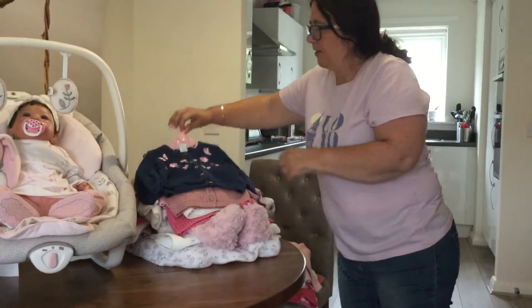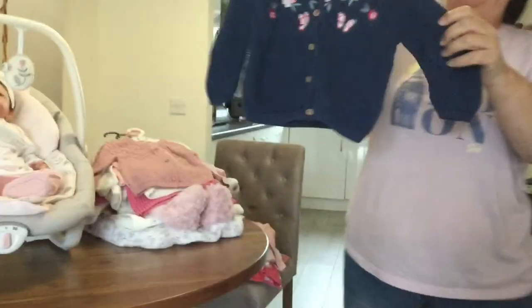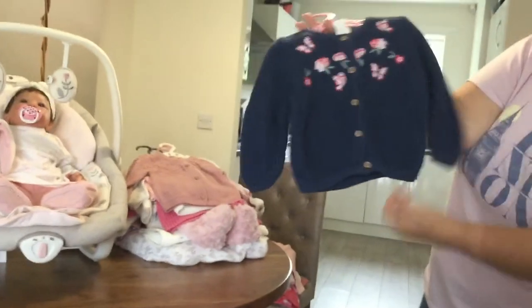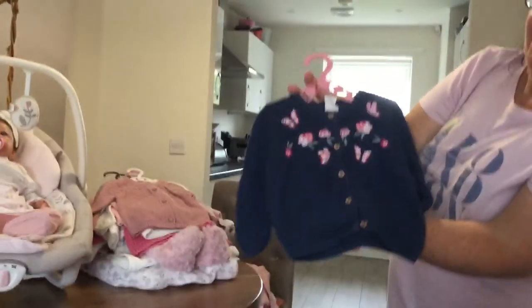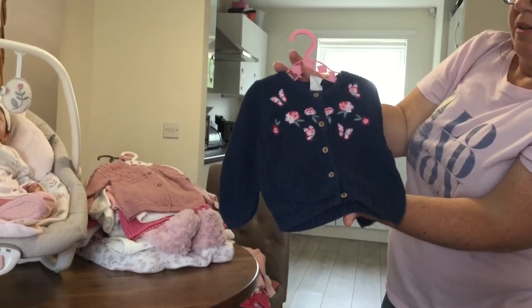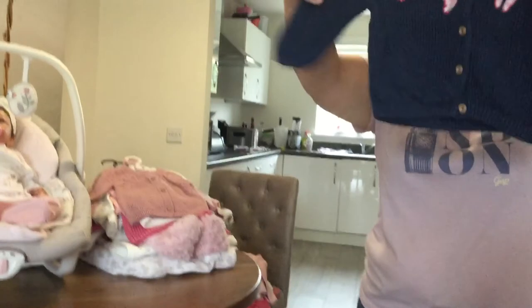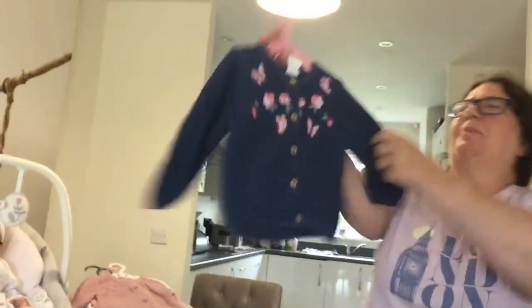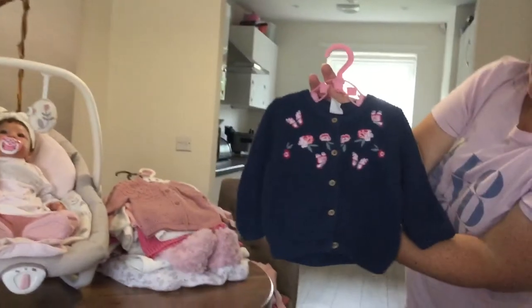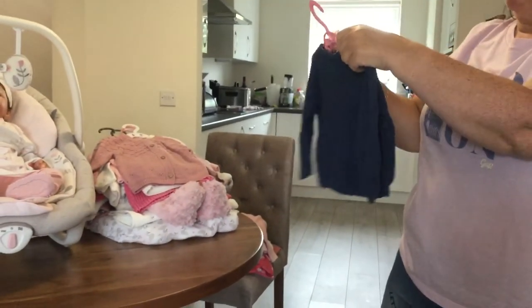This one I got from H&M's winter sales. I did wash it because it's a darker color — I always tend to wash darker colors first. You can see it went a bit out of shape from washing, but it doesn't matter. It's navy blue with flowers, H&M, four to six months.